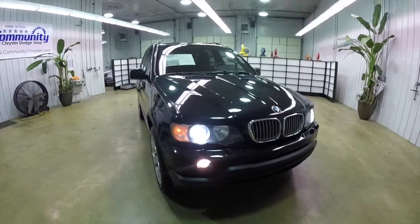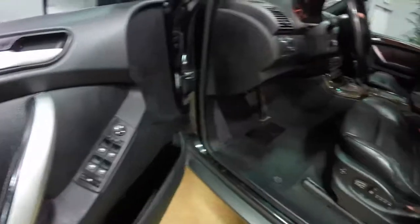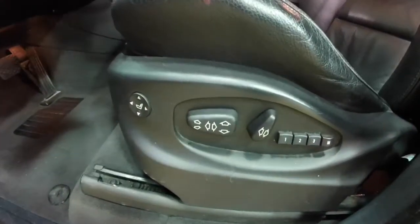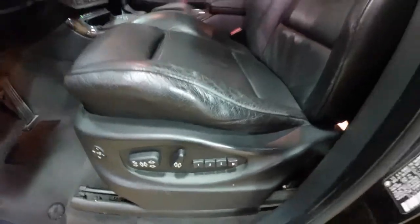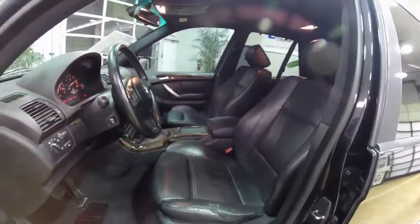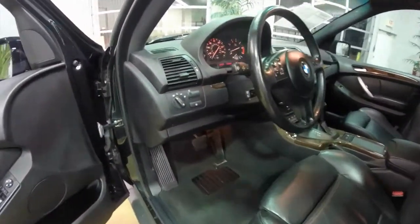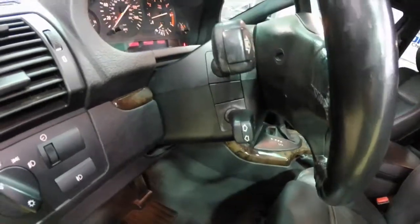Let's go ahead and take a look at the interior. Inside we have power mirrors, windows and door locks. We've also got an 8-way power driver seat with 4-way adjustable lumbar support with 3 driver memory. The passenger seat is also 8-way power adjustable with lumbar. The vehicle has automatic headlamps, fog lamps, and a power tilt and telescoping steering wheel.